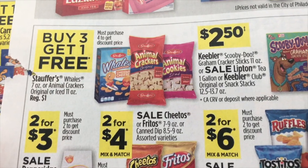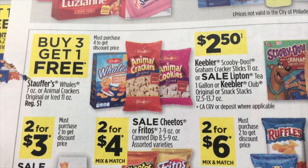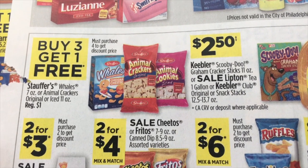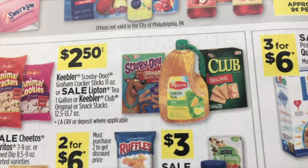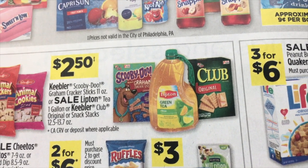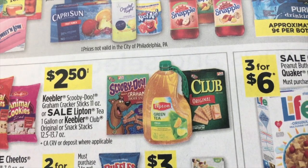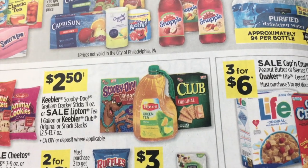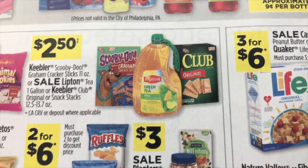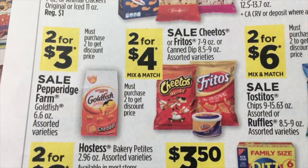More food items: buy three get one free on Stouffer's Whales or Animal Crackers, original or iced. And $2.50 for Keebler, Scooby-Doo Graham Crackers, Lipton Tea one-gallon, and Keebler Club or Snack Stacks. I think we have a Keebler coupon — I gotta check that because we love those Keebler crackers.